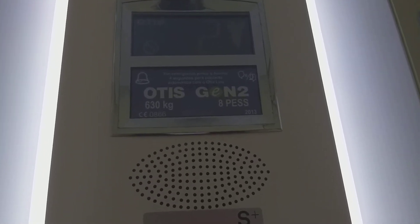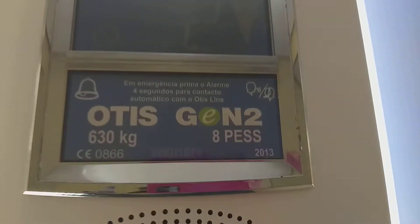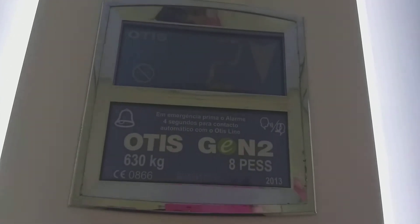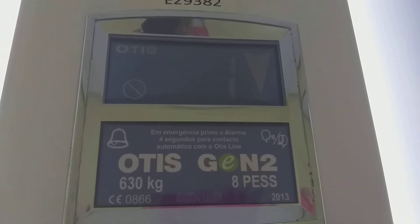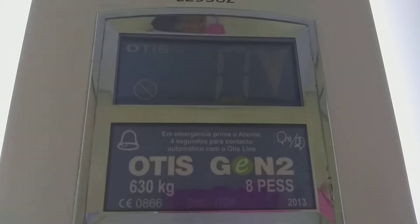Here we are at floor 2. Going down to zero. Here we go back to zero.